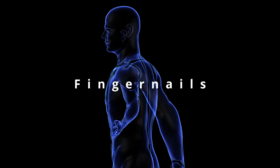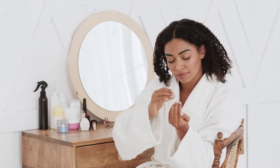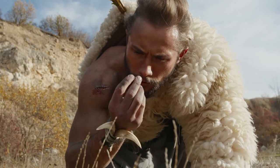Humans are distinct from other animals in many ways—cognitive capacity, hairlessness, and our opposable thumb—but having nails is not one of them. Our ancestors, primates, also have finger and toenails that look very much like ours.